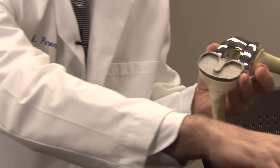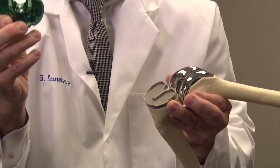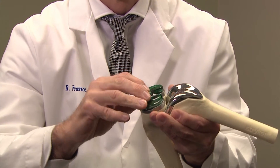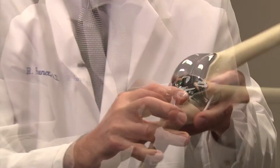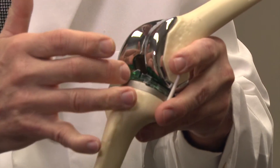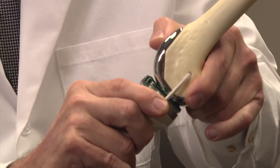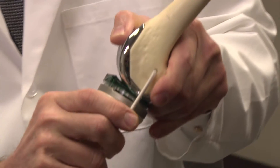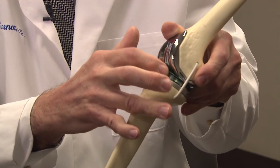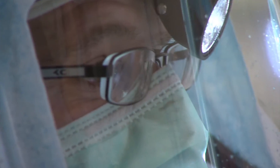At this point in the procedure, we take this computerized disc that has sensors on both sides and we insert that into the knee. That gives us readings of how many pounds of pressure on each side of the knee. When a leg is bow-legged or knock-kneed, the ligament on the inside gets contracted or tight, so the readings are going to be higher on the side that's involved versus the side that's healthier.